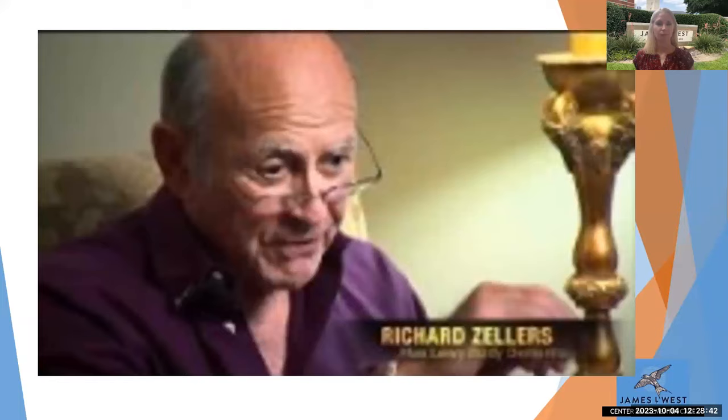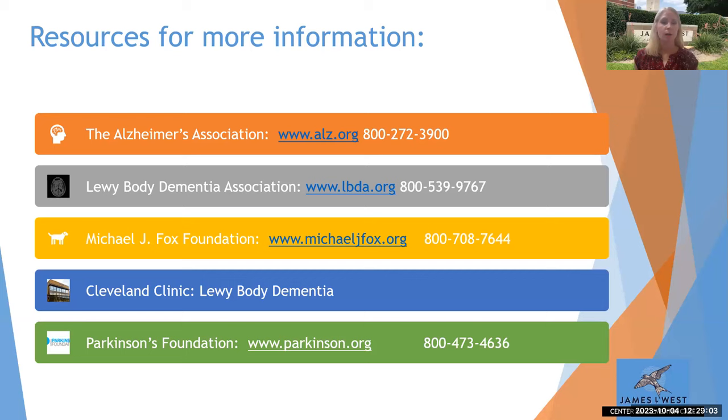Here's another list of resources for more information: the Lewy Body Association, the Cleveland Clinic, the Parkinson's Foundation, and the Michael J. Fox Foundation all have a plethora of education resources and access to support groups. We also have support groups here at the West Center — one meets at one o'clock on Wednesdays. Please feel free to unmute or put questions in the chat.